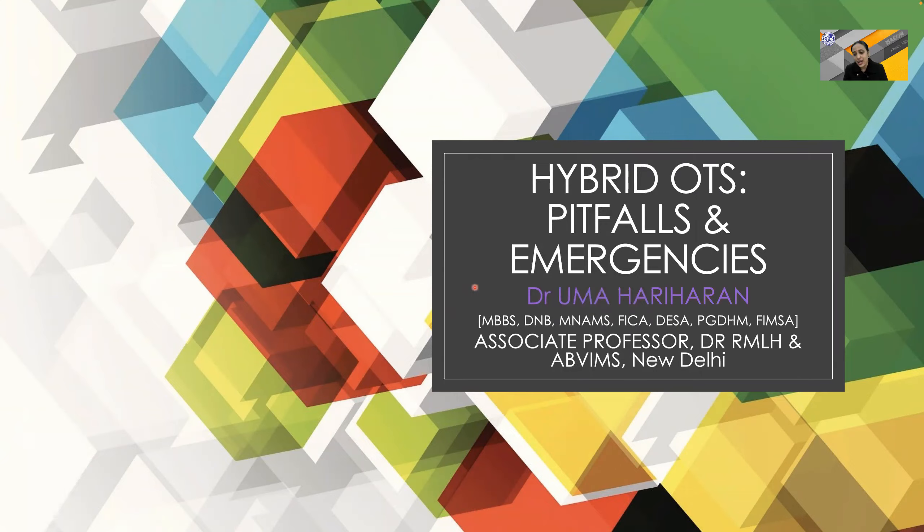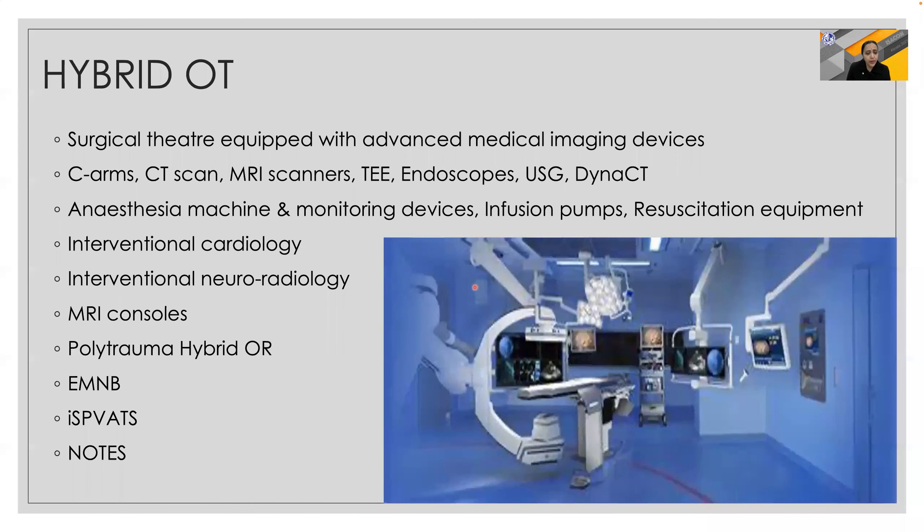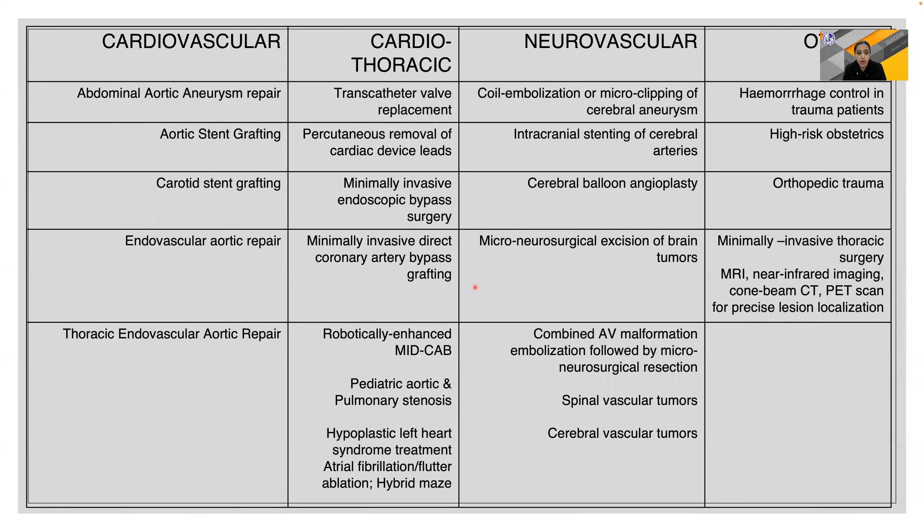MRI hybrid OT is basically a surgical theater equipped with advanced medical imaging devices like C-arm, CT scans, MRIs, endoscopes, ultrasound, and Dyna CT, along with facility to give anesthesia and monitoring devices. Interventional cardiology, interventional neuroradiology, and MRI-guided procedures can be performed, along with several polytrauma as well as minimally invasive thoracic surgery and natural orifice surgeries.